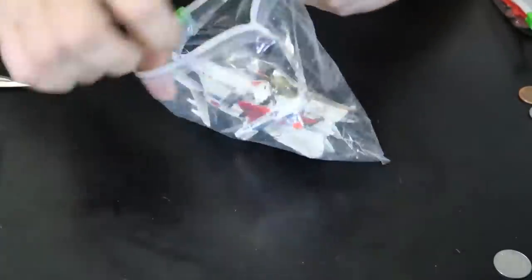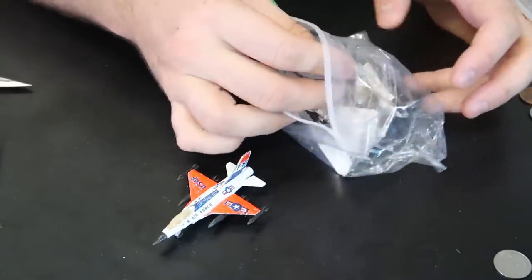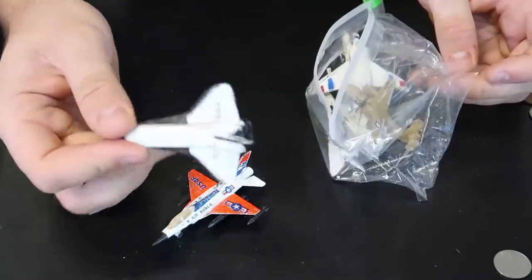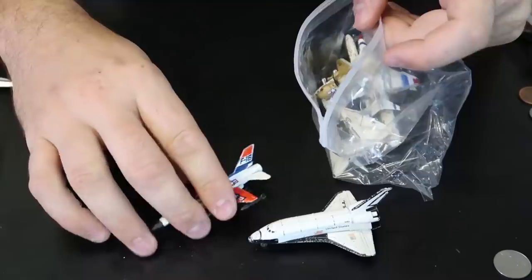Look at that — somebody had a mini toy collection of airplanes. I feel like I had one or two. Look at that — Space Shuttle. Growing up I had one or two of this kind. They're all metal but kind of beat up.